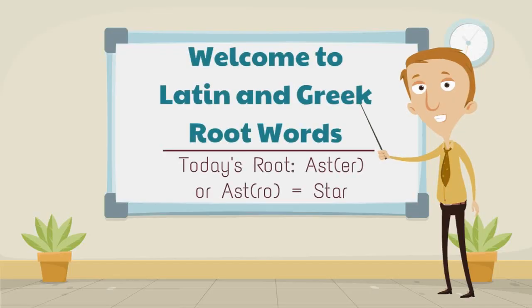Greetings, and welcome to Latin and Greek Root Words. Today's root word is aster or astro, meaning star.